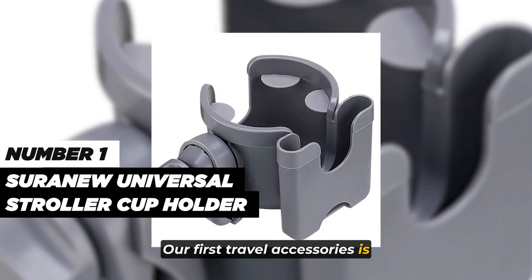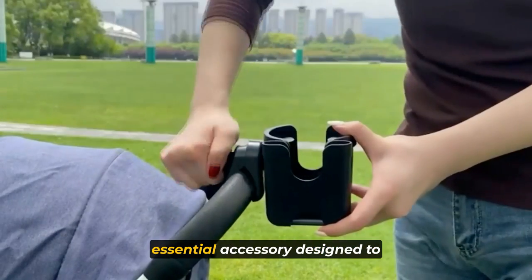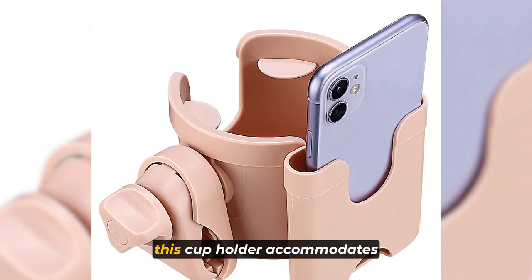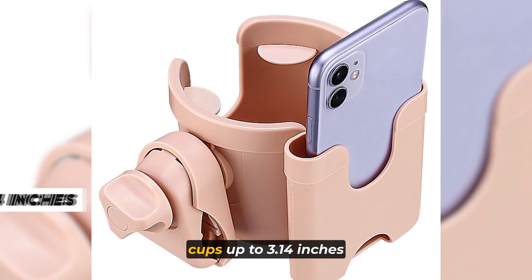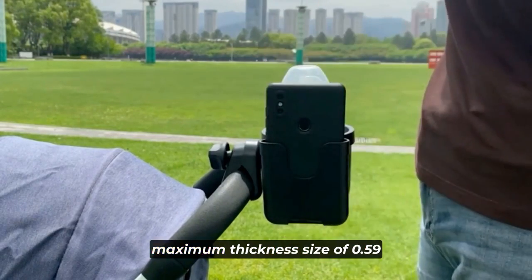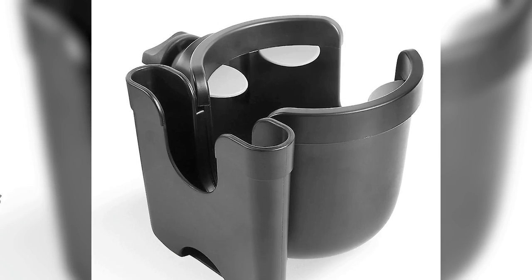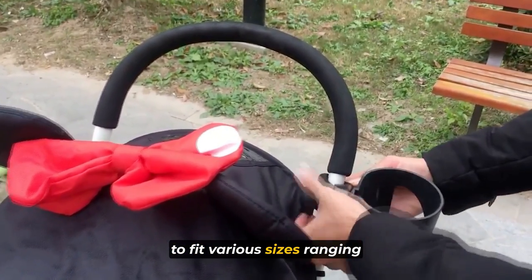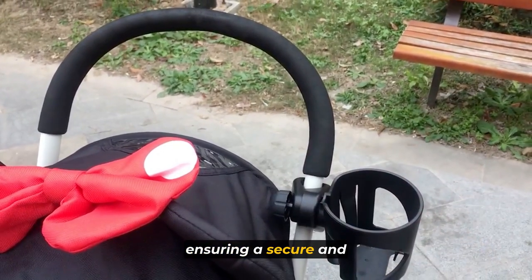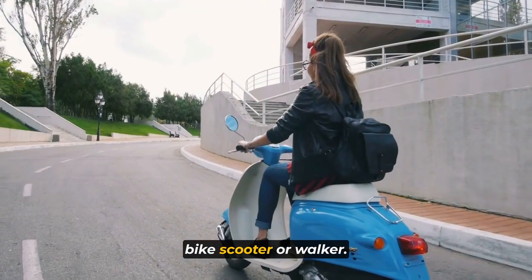Our first travel accessory is the Surinu Universal Stroller Cup Holder, a versatile and essential accessory designed to enhance your daily outings and adventures. With its adjustable size, this cup holder accommodates cups up to 3.14 inches in diameter, while the phone holder snugly fits mobile phones with a maximum thickness of 0.59 inches, including the case. The clip's pole can be adjusted from 0.55 inches to 1.57 inches, ensuring a secure and customizable fit for your stroller, wheelchair, bike, scooter, or walker.